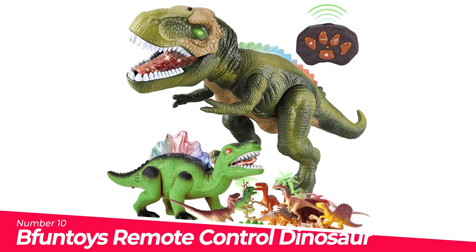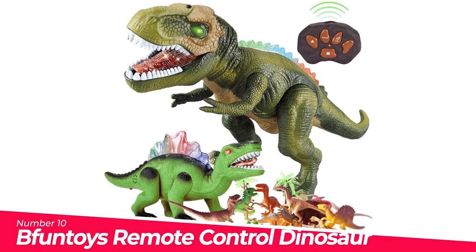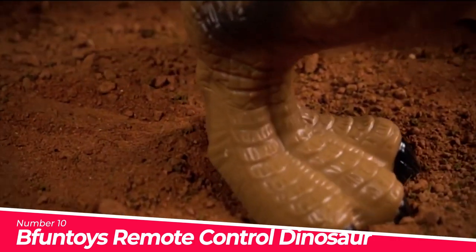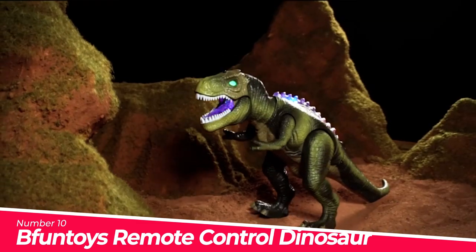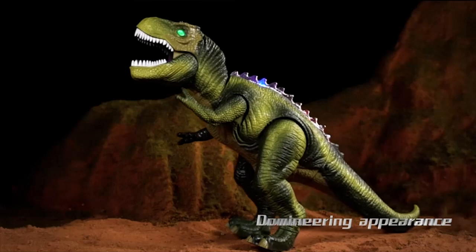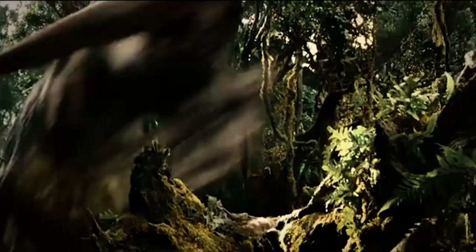Number 10: BeFuntoys Remote Control Dinosaur, Valuable Dinosaurs Pack. The whole package includes a remote-controllable dinosaur, a walking dinosaur which cannot be remote-controlled, and a bag of nine dinosaur figures. Kids can have fun with them for the whole day without any pause.